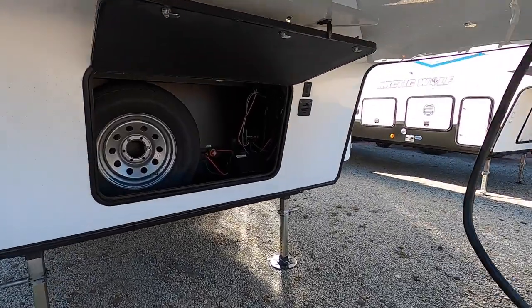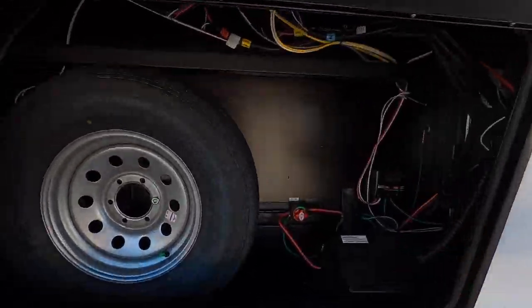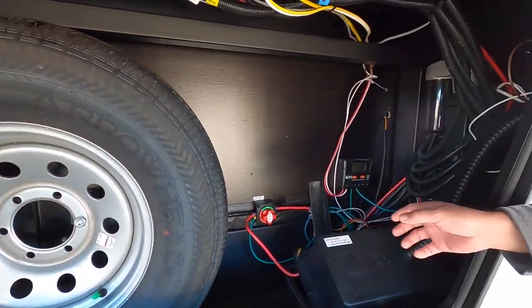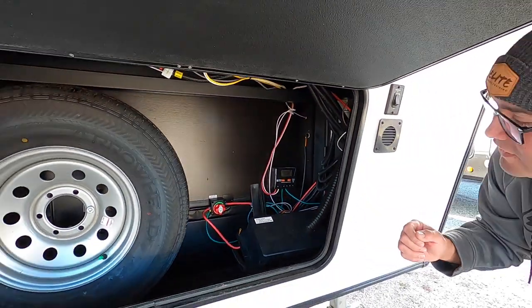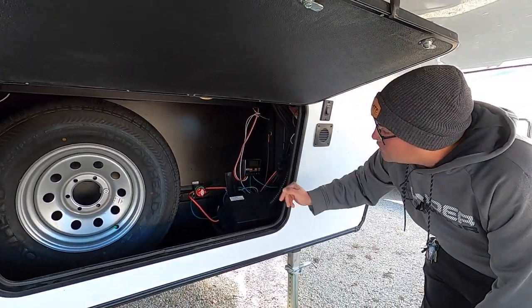Right over here we have additional storage that houses the full-size spare tire. This RV does have built-in solar, so it includes a battery disconnect switch. If you want to store your RV, just turn that off — it won't deplete your battery as fast. You can also see your battery voltage here as well.